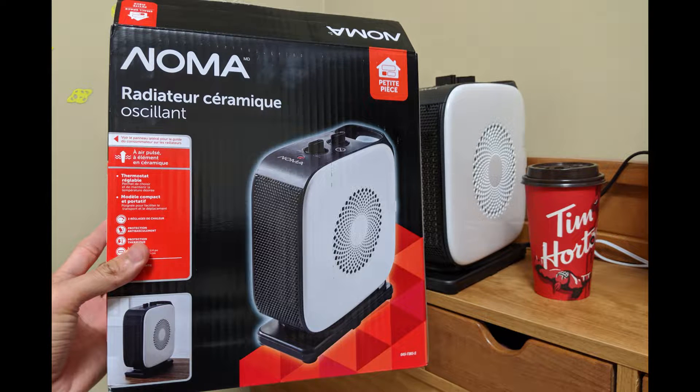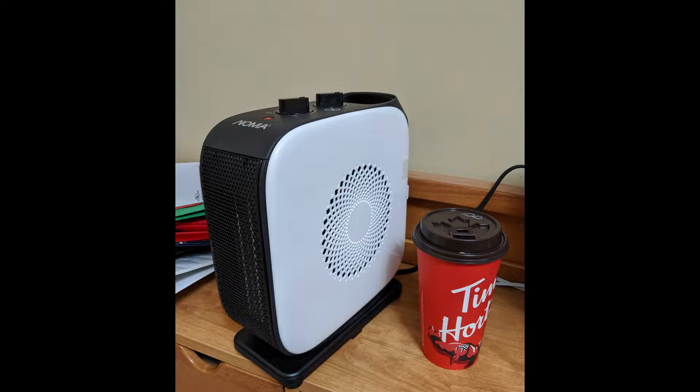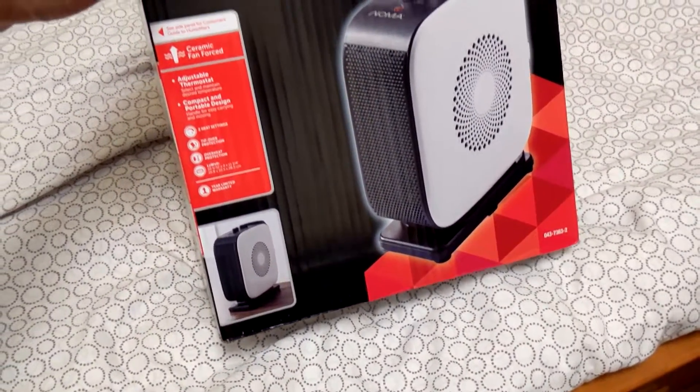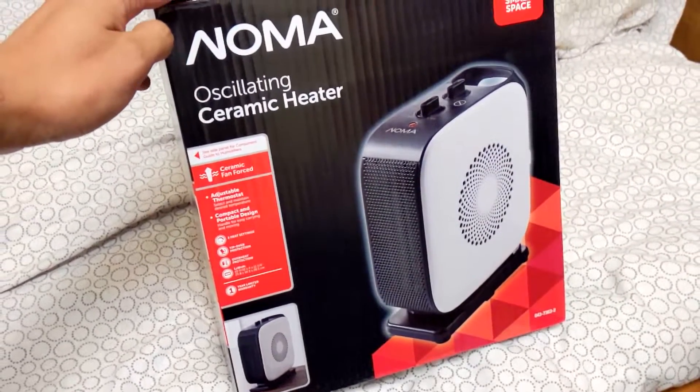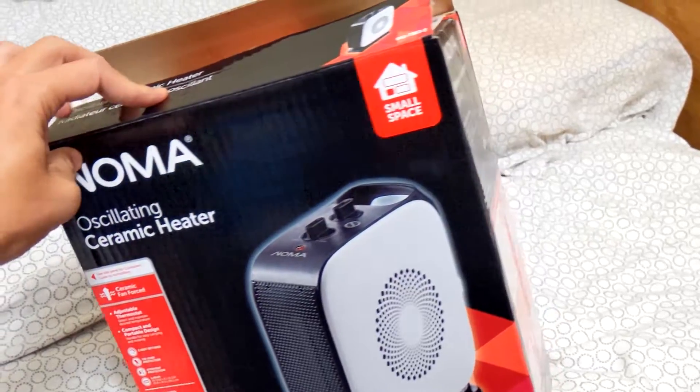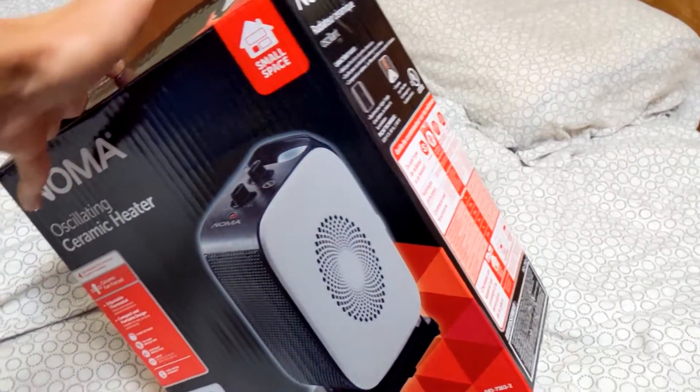Hello everyone, today I bought a new heater from Canadian Tire. I live in Vancouver, British Columbia. Even though Vancouver is a warmer city in Canada, as I moved here from a tropical weather country, it is still very cold. I bought the NOMA oscillating ceramic heater which costs $49.99 from Canadian Tire.